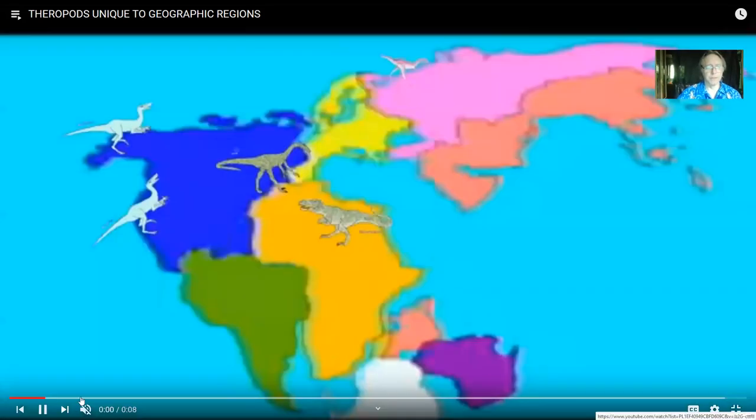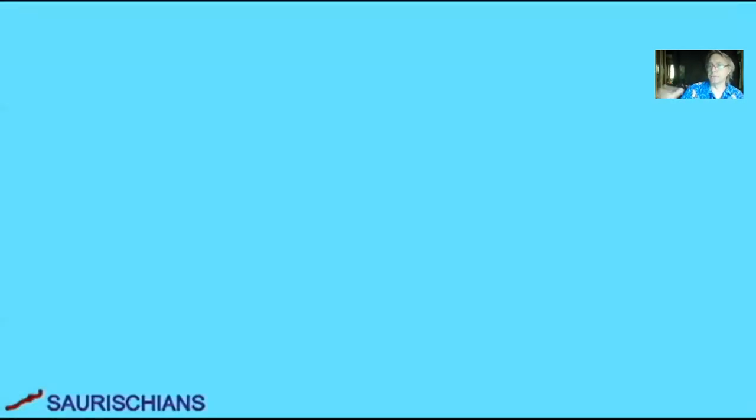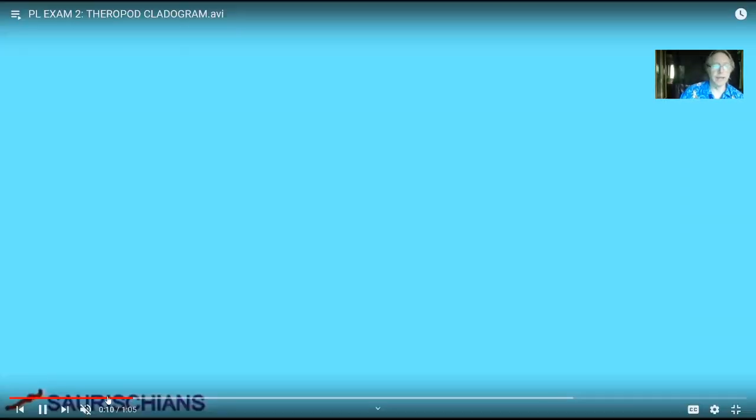A few other thoughts about theropods: they're unique to different parts of the world. Theropod dinosaurs are more closely related to each other than they are to any other group of dinosaurs. But just like mammals form a group, and within that primates form a group, and within that apes form a group, and within that humans form a group — so even though they're related, they're not related to each other equally. There are subgroups, and we could depict that using what's called a cladogram.